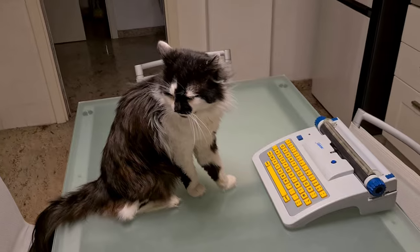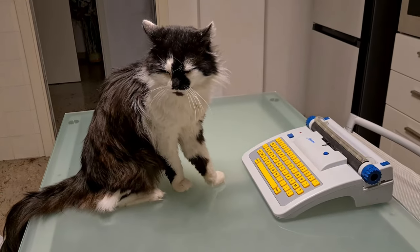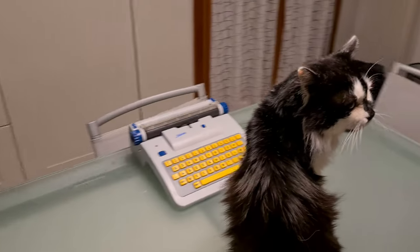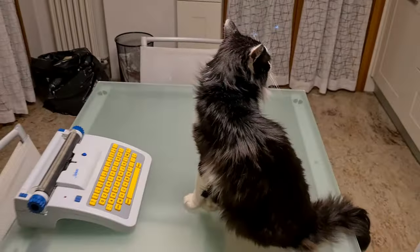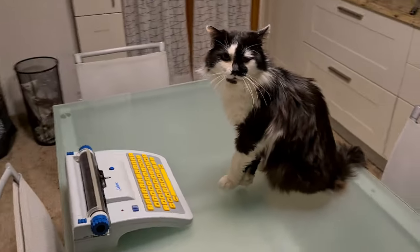He doesn't like my typewriters. I have a quite big collection of typewriters and I'm trying to make him appreciate these. I tried showing him many of these — you can see in the videos of the channel — but no way, he doesn't like them.